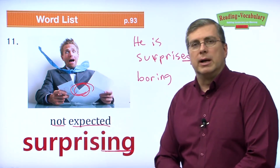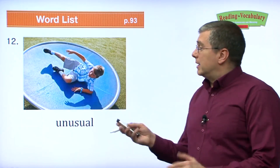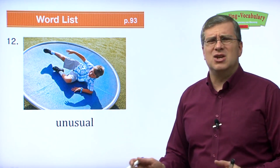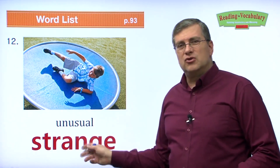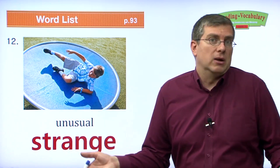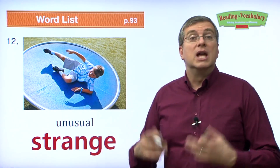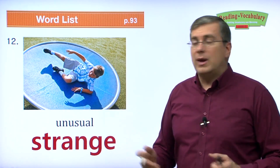The next word is unusual. Something unusual means it's not common, not ordinary — something that doesn't normally happen. Another word for unusual is strange. But strange may be a little bit negative. When we say unusual, it doesn't mean negative or positive — it's just not ordinary. Strange has a little bit of a negative meaning. A strange force pushed the boy down — it's not an ordinary force, not a usual thing.